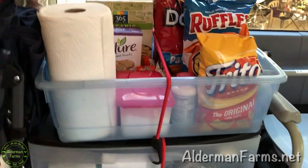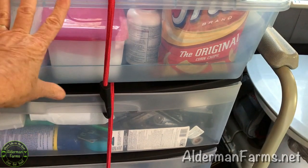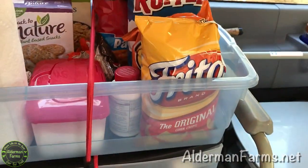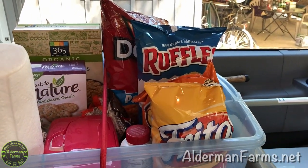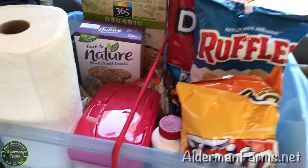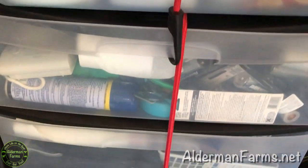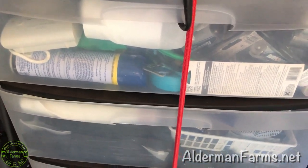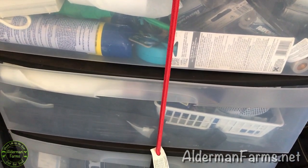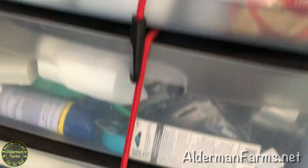Right here is just my snack bin, and I've used bungees to secure everything because this would come off. I bought us some bad snacks — that's a treat for our trip. Right here is just different miscellaneous items. I have bug spray, a big raincoat, and we have our Eno so hopefully we'll get to use that.